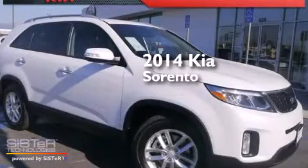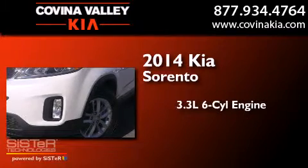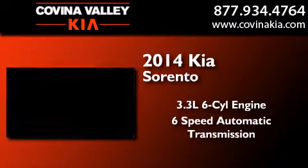This is a brand new 2014 Kia Sorento. It has a 3.3 liter 6-cylinder engine and a 6-speed automatic transmission.